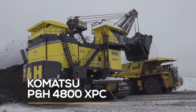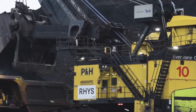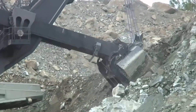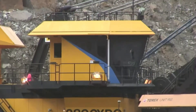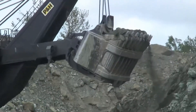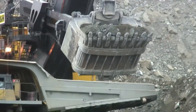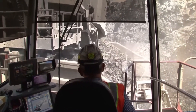The P&H 4800XPC stands at the very top of the electric rope shovel world, an absolute powerhouse that redefines what's possible in large-scale mining. Originally developed by P&H Mining Equipment and now a proud part of Komatsu's elite lineup, this massive machine is built for the toughest, most demanding digging environments on Earth. It delivers a maximum nominal payload of 122.5 metric tons and a huge dipper capacity of 77.6 cubic meters, or roughly 99.1 cubic yards, making it a true leader in payload and efficiency.